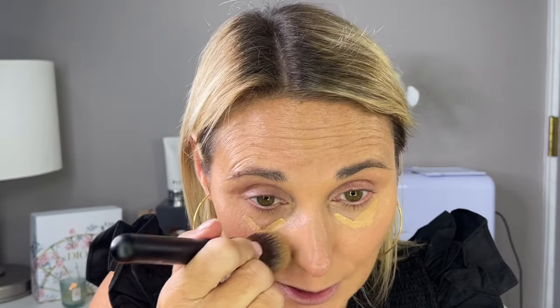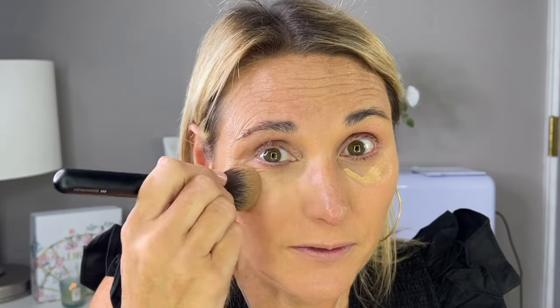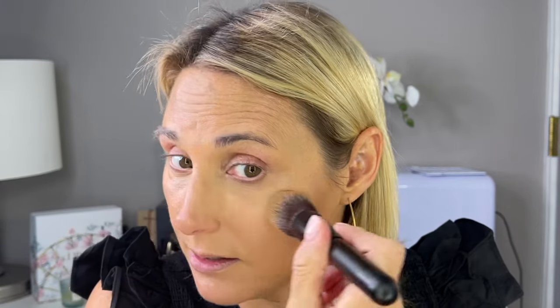Now I'm going to go in with a new concealer — this is the Live Tinted Hue Skin Serum Concealer. This was gifted and I have been using it for about a week. I do really like it. It is very full coverage, but because it is a serum it's a little bit on the thinner side, which is really good for older skin. Sometimes fuller coverage concealers are thick and drying, but this is not drying at all. This is the first thing I've tried from this brand and I'm definitely curious to try more.